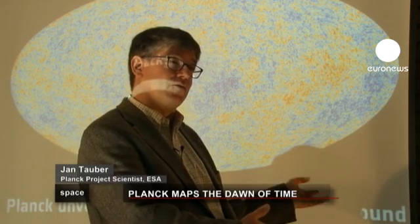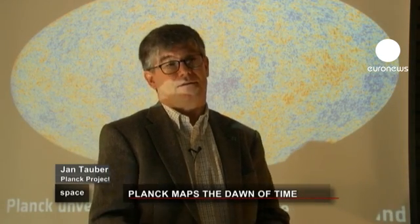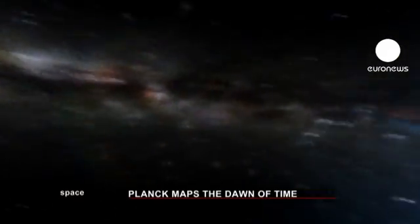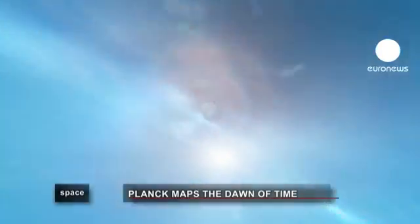It is the Universe that we live in. And we are interested in it. That is a basic question we all ask ourselves: where did it come from? How do we fit into this big picture? The idea that you can actually experimentally test what happened at the Big Bang still amazes me.